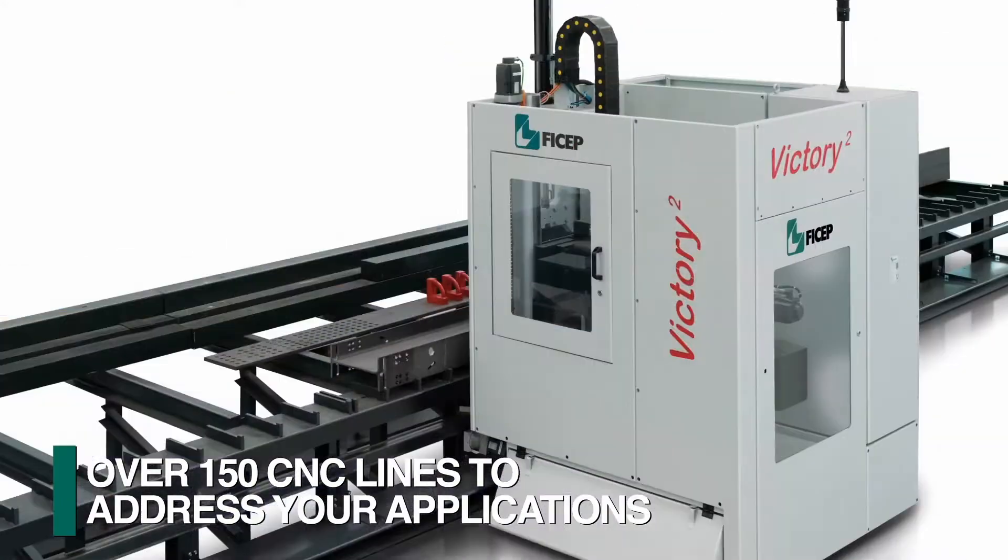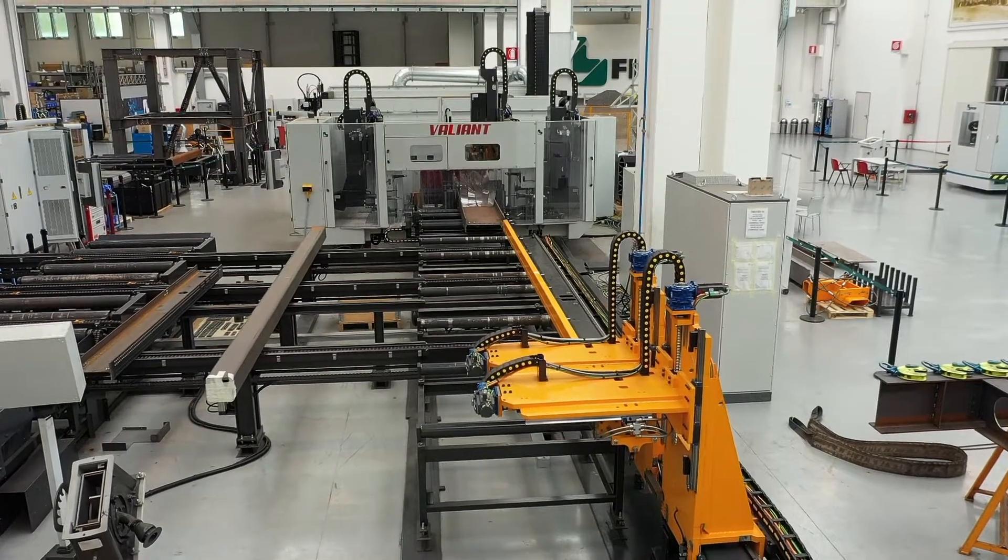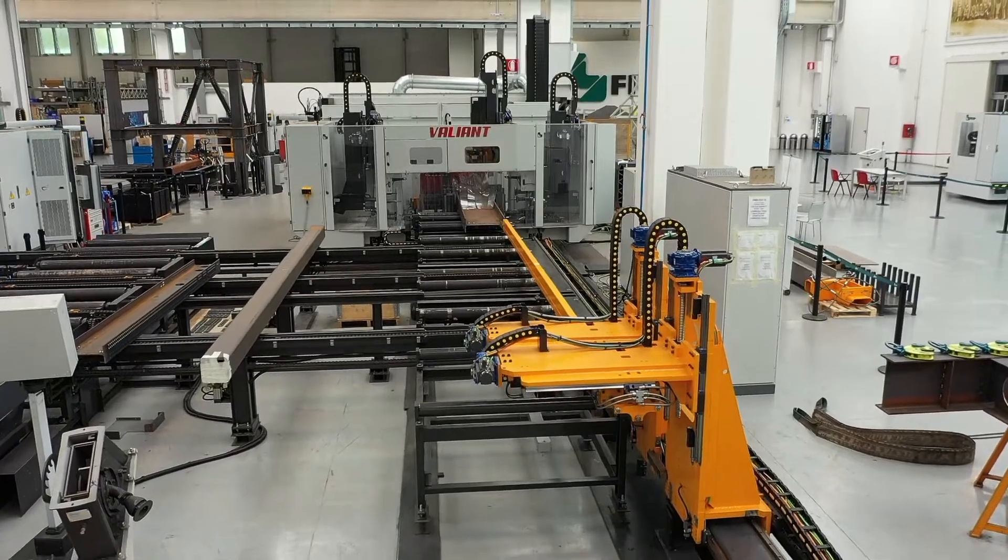over 150 different CNC lines. FECHEP's latest addition to its structural steel product line is the Valiant drilling line integrated with the Nozomi Plasma Cutting Robot.